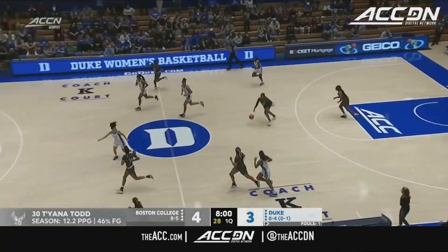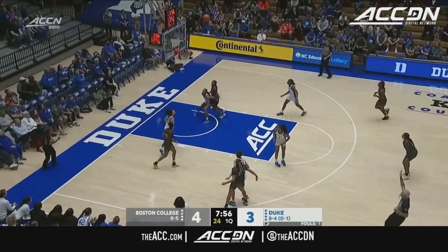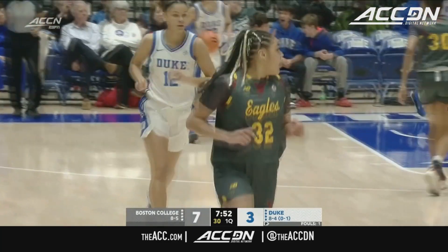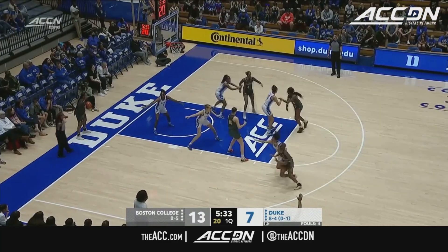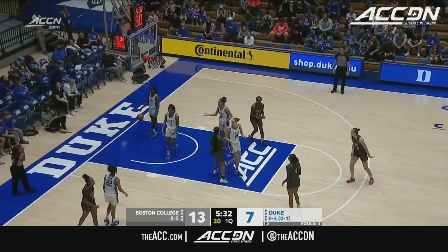Another turnover. And how about Boston College pushing the tempo with Kayla Ivey — nice dime leading to a triple. Look at the ball movement here at BC. Their defense in the half court settled into their offense in the half court. And defend better. Wide open — give her the and one.